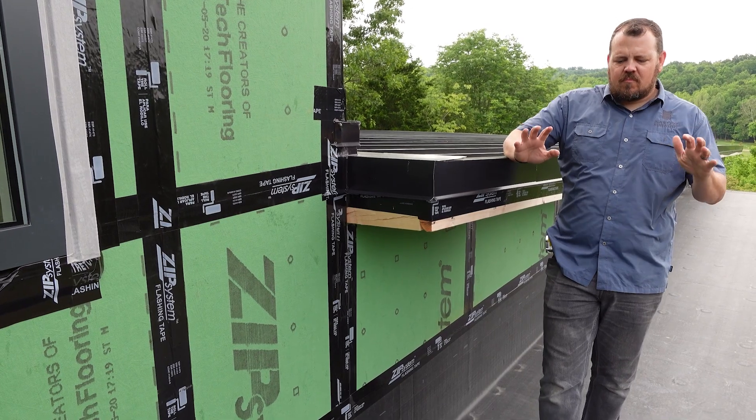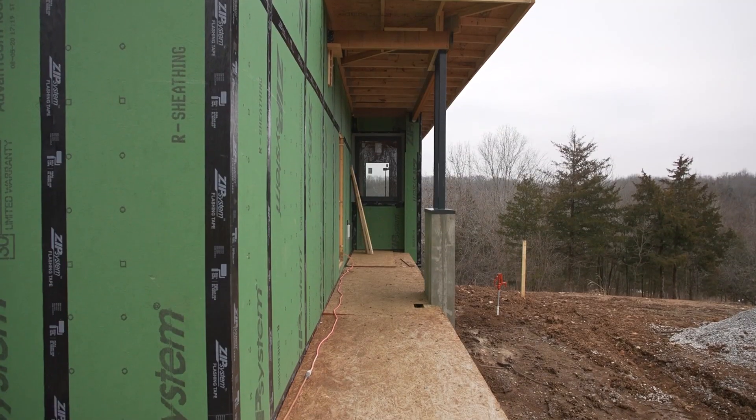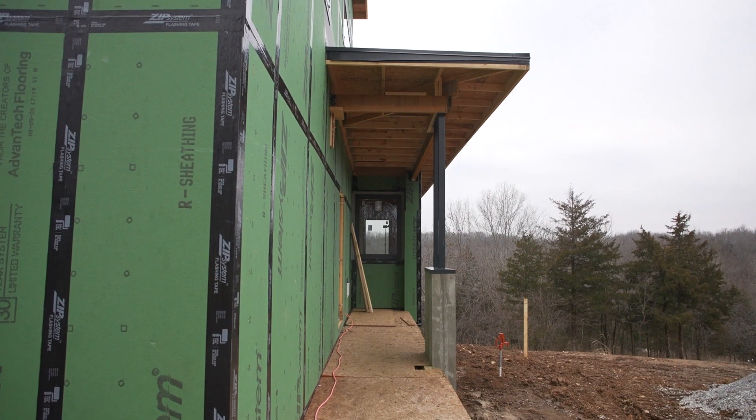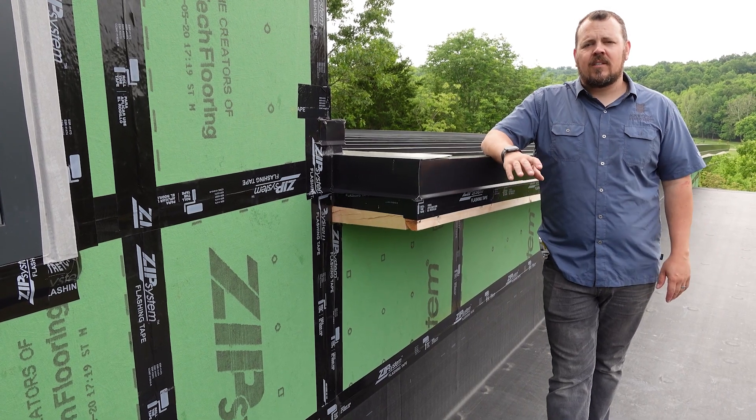We call it the porch roof - it's porch roof and dining room. So technically I'm over top of the dining room now. It's a flat or semi-flat, around a 1/12 or flat install.